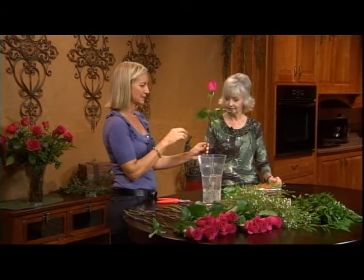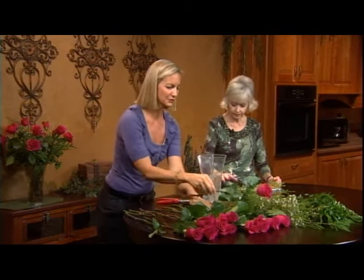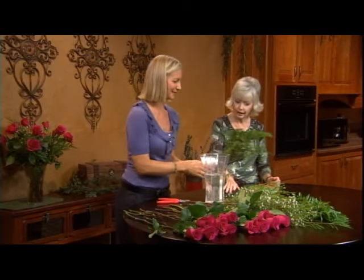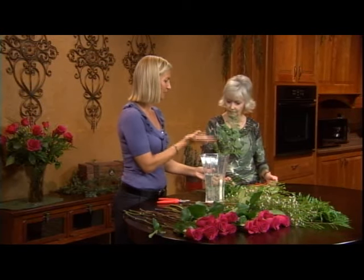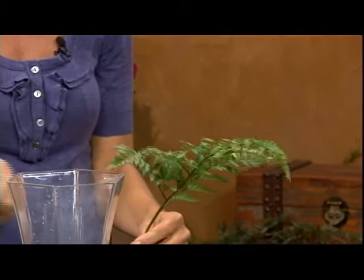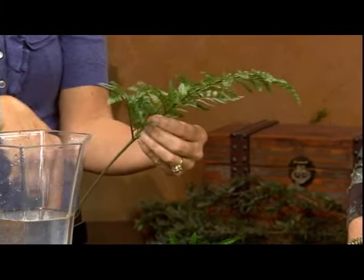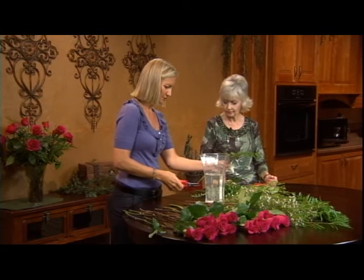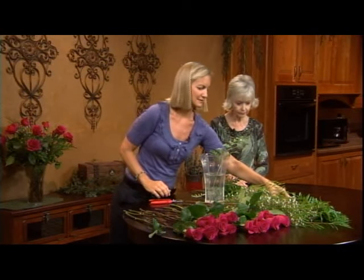Leaving the upper greenery on gives it a nice fuller look — if you were to take it all off, it might be missing something. And the first thing we're going to do to start building our arrangement is use some of our greenery. Is this what's called leather? Yes, it's leather fern. It's a wonderful color green which doesn't clash with anything — not too springy, not too silvery. It goes with everything and has a wonderful ladder of fronds on it. The two lower ones might be a little bit low, so we're going to trim those away. We're going to be placing our fern around the base of our vase.